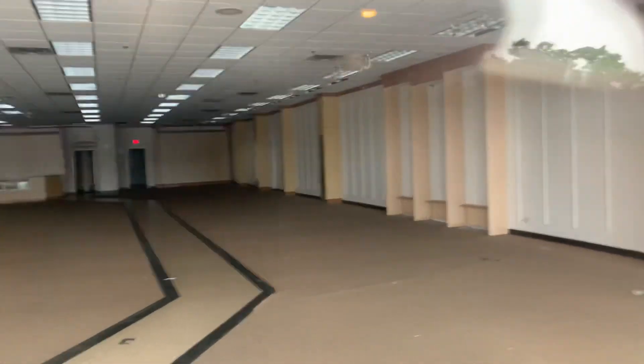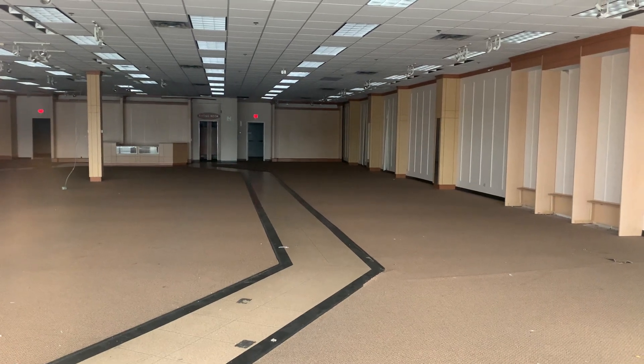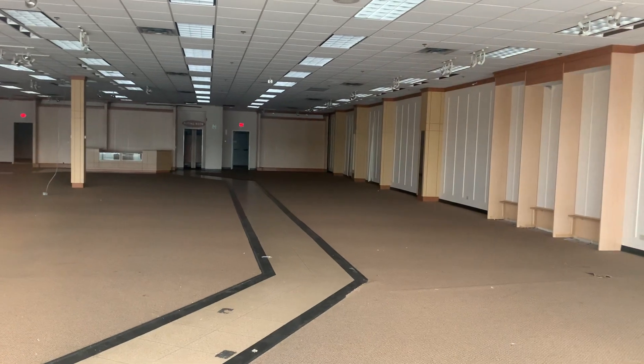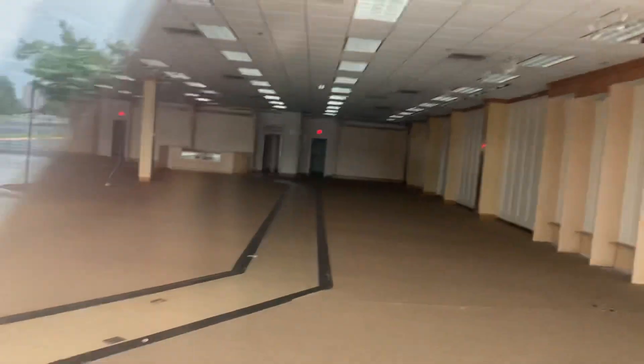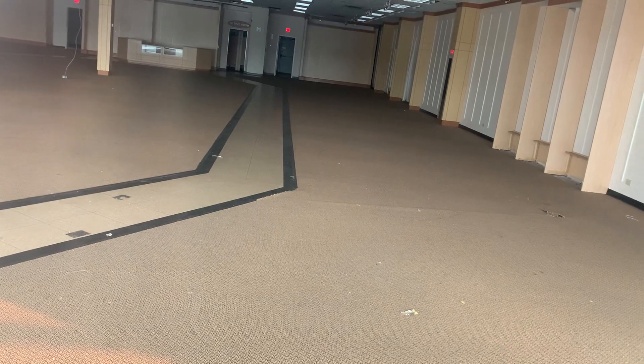There's not really too much that's interesting inside here because there's no merchandise or anything — it's pretty much gutted out. But I try to give you every detail and nook and cranny of what I can find, because I'm pretty observant when I look into these places.